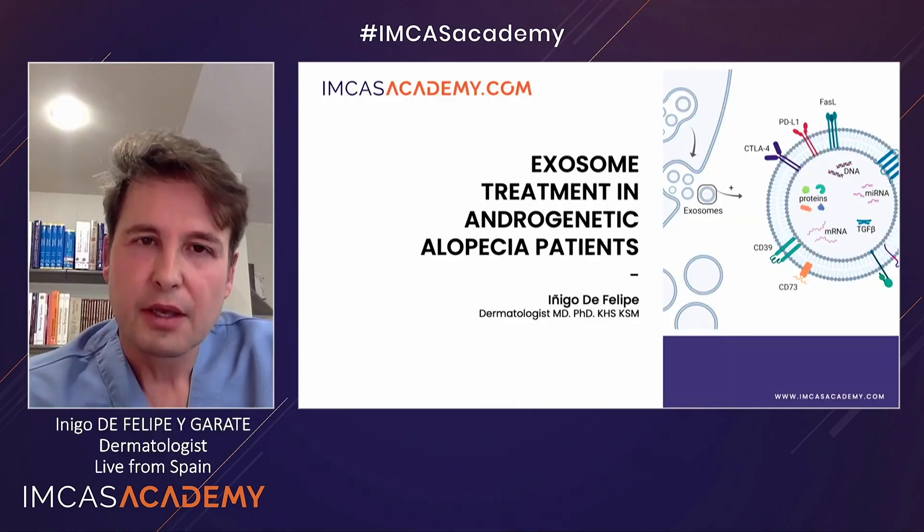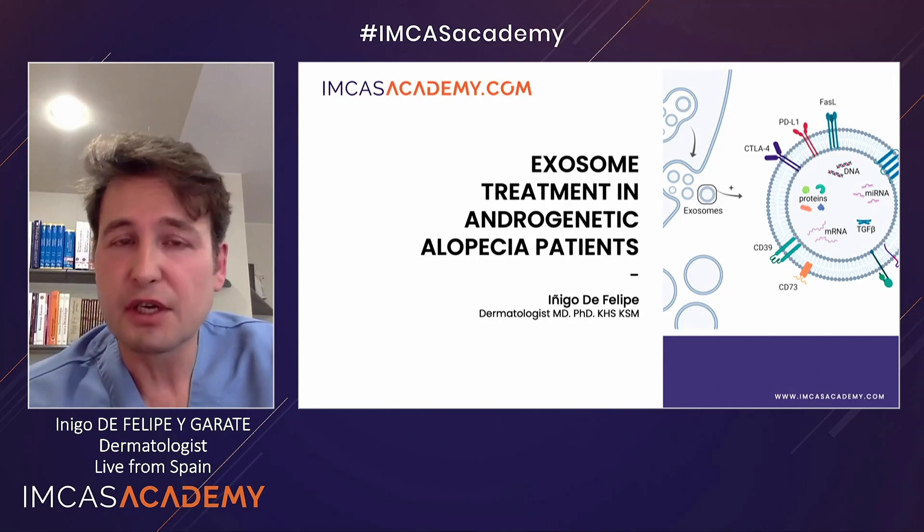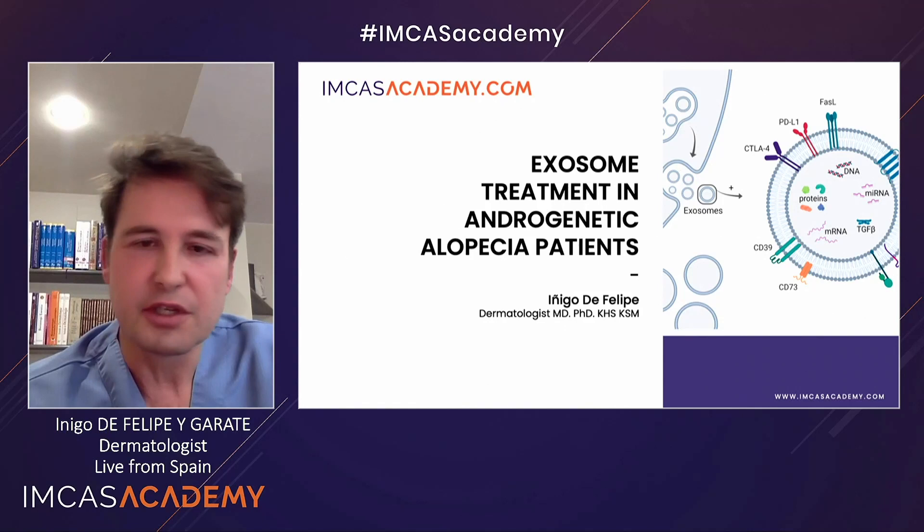Good morning, America. Good afternoon, Turkey, and good afternoon from Spain. Thank you very much for your information. I think we've learned a lot with your presentations, especially about the composition and the way that we can obtain different exosomes. This presentation is about a particular work that we've done in the past two years about the use of exosomes in androgenetic alopecia.